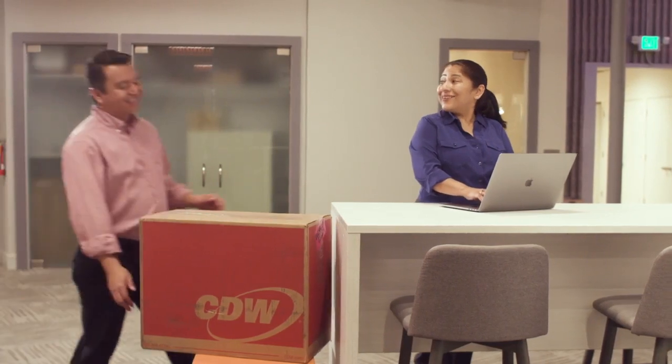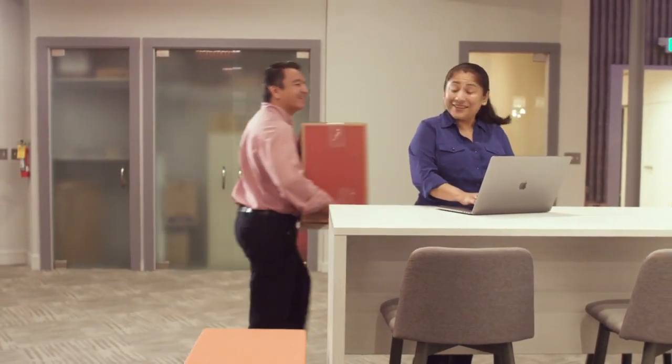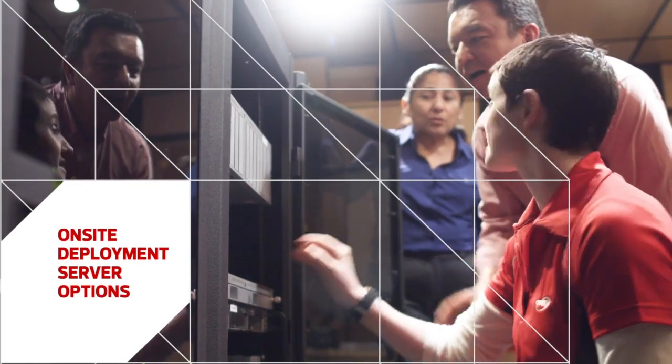Back at the customer's new satellite location, their custom-designed IT solution arrives mere days after ordering. Part of it ready to plug and play, and part of it requiring a bit more support — so CDW service specialists are on hand to set up the new technology and help train the customer's IT staff.